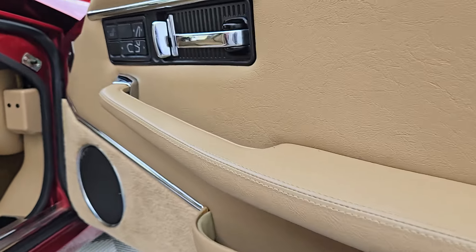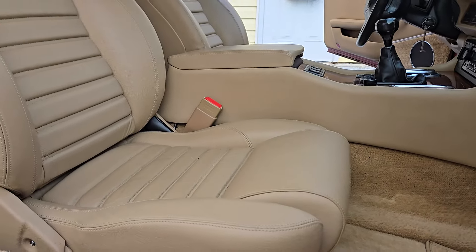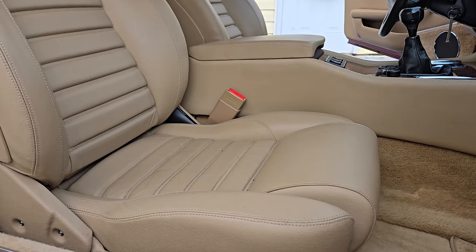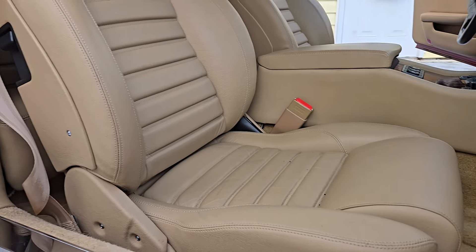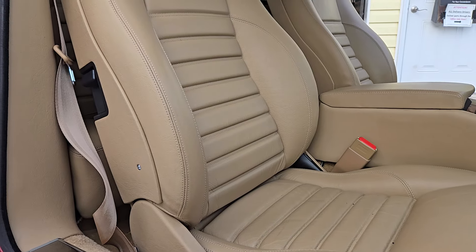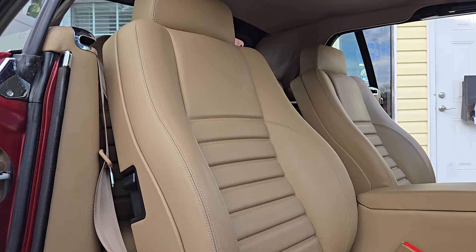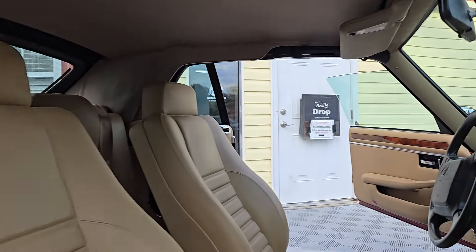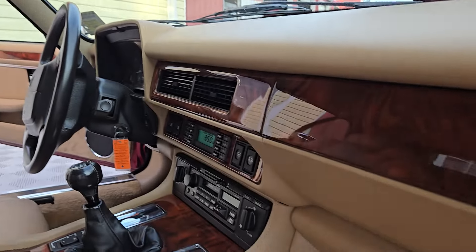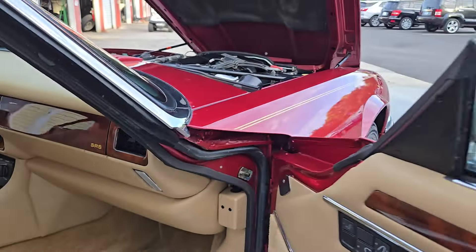I have confirmed the power mirrors function as well. It's always important to check the little things. All the wood grain is absolutely beautiful.